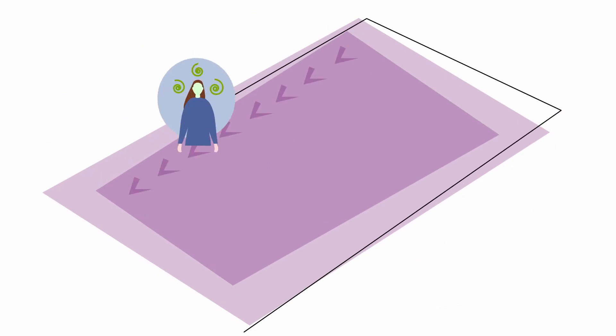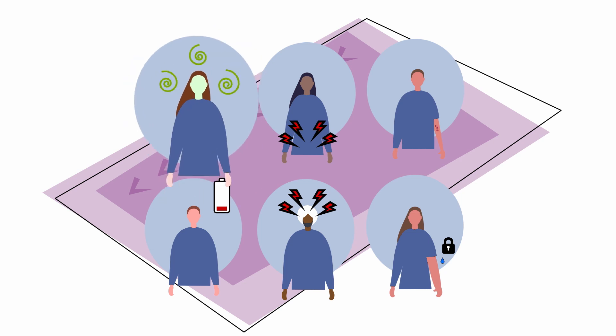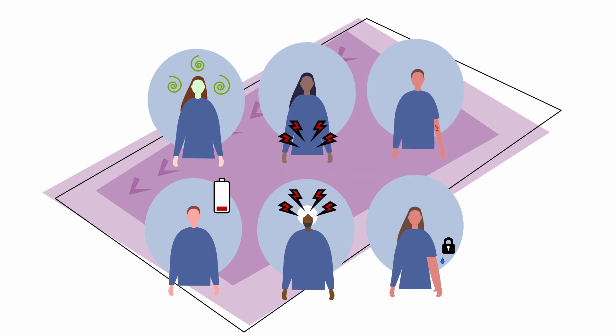All medications may have potential side effects, which may decrease over time. With TKIs, the most common side effects include nausea and vomiting, diarrhea, rashes, fatigue, headaches, and fluid retention.